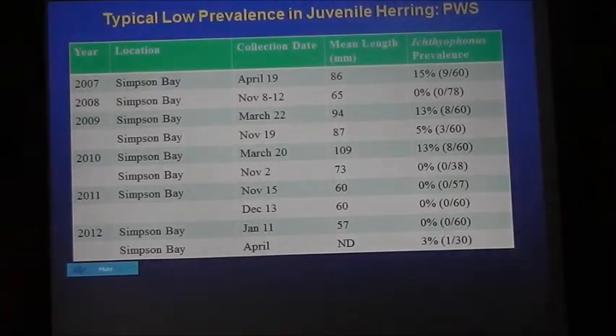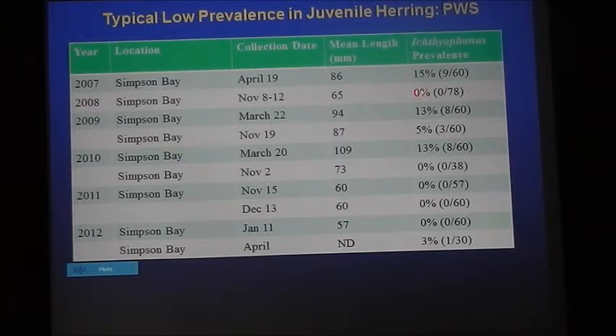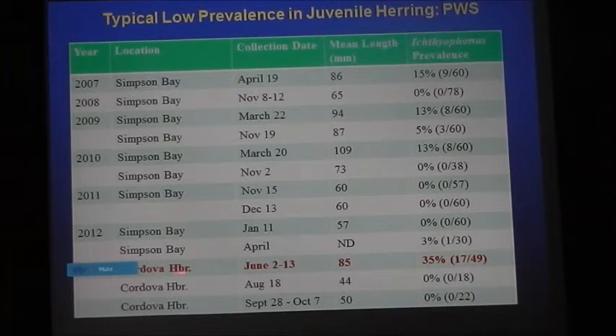Looking at juvenile herring: prevalence is much lower than in adults. In Simpson Bay the highest spring prevalence was about 15%, dropping to near zero when a new cohort comes in each fall, then rising to about 13% by the following spring — some exposure happening over winter. There was an exception in Cordova Harbor in 2010 where we had 35% prevalence in juveniles — essentially one-year-olds in June. We've never seen prevalence this high in age-zero or age-one herring, and it raises the bigger question of how herring become infected with Ichthyophonus.